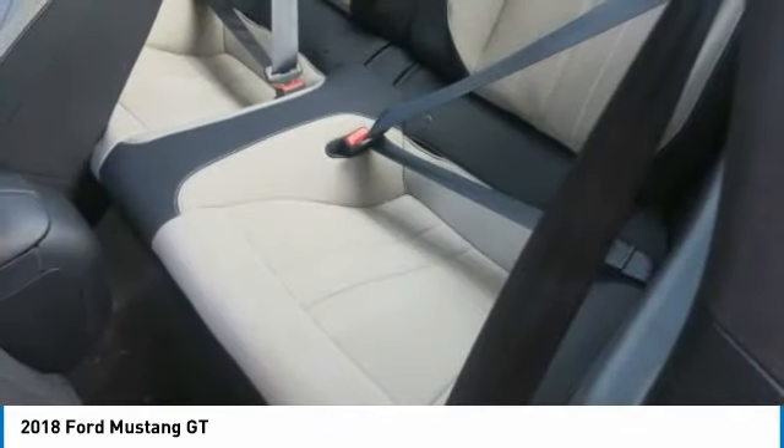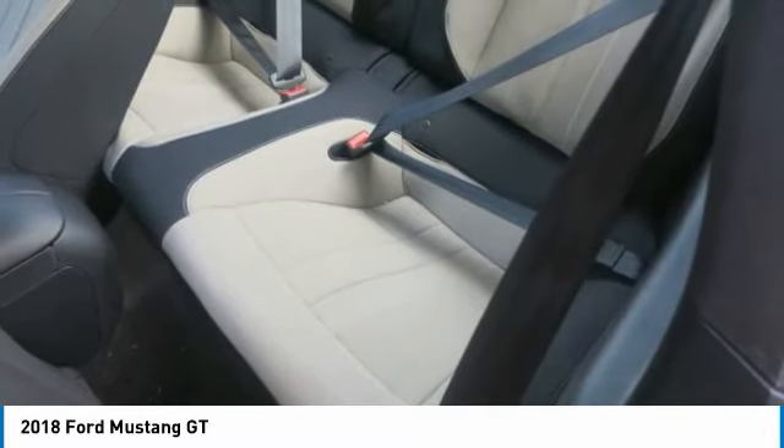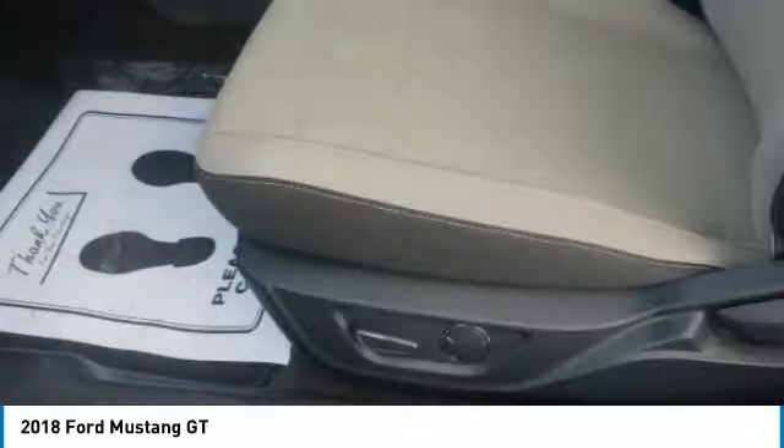Five drive modes — Normal, Snow/Wet, Sport, Track, or Drag — let you dial in the dynamics you want. Handling and response times are adjusted based on your selection.